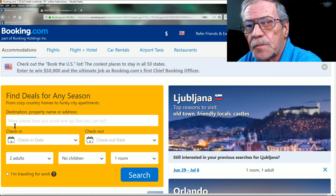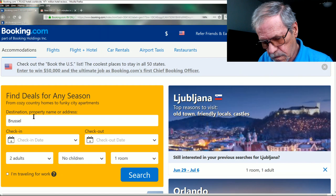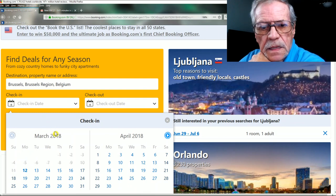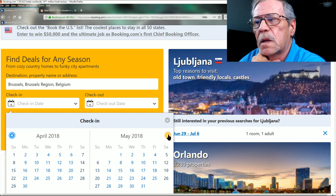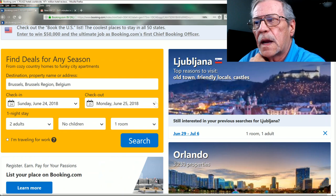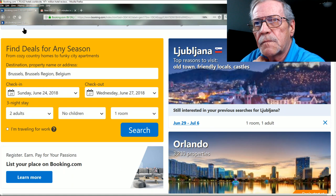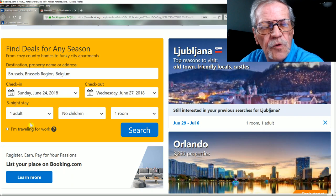First, where do we want to go? Let's say Brussels — Brussels region, Belgium. Our check-in date is June 24th and our check-out date is June 27th. I travel alone, so it's only one adult.